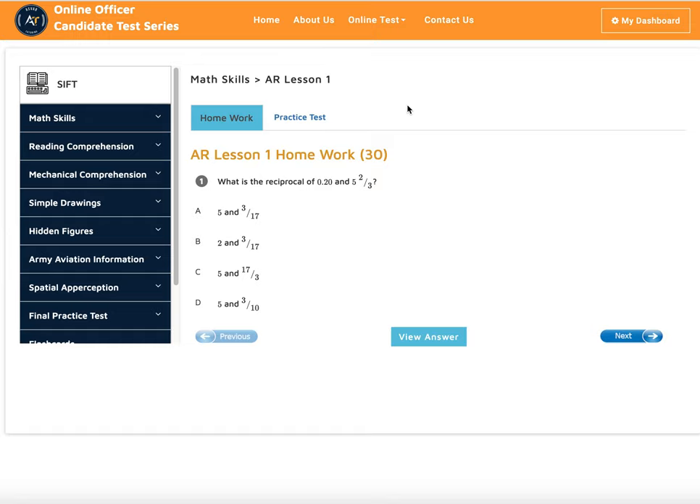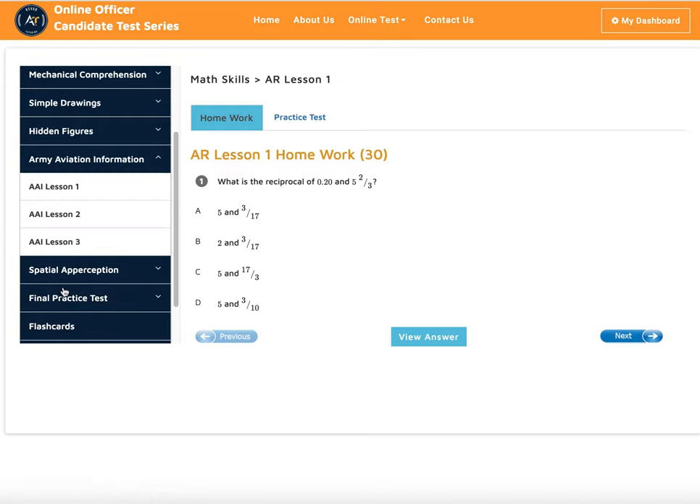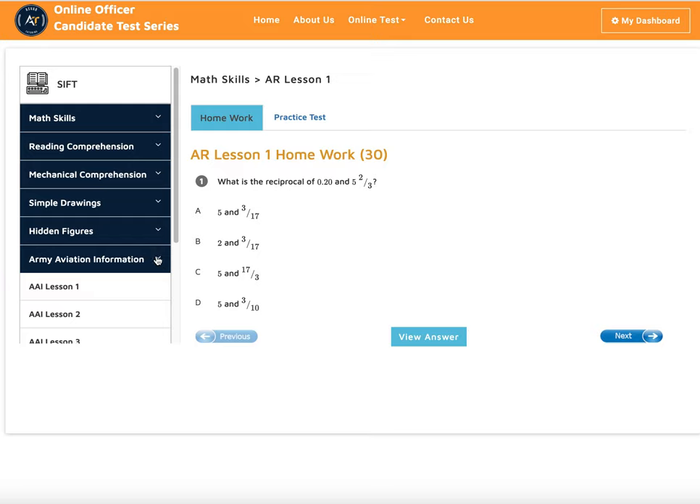I'm Deb, an aerospace engineer, and we have been helping with the SIFT test for the last seven to eight years with great success. It's all one-to-one sessions — we provide all the study material, practice tests, everything you need to get a high score. The SIFT is comprised of math skills, reading comprehension, mechanical comprehension, simple drawing, hidden figures, aviation information, and spatial/partial appreciation.